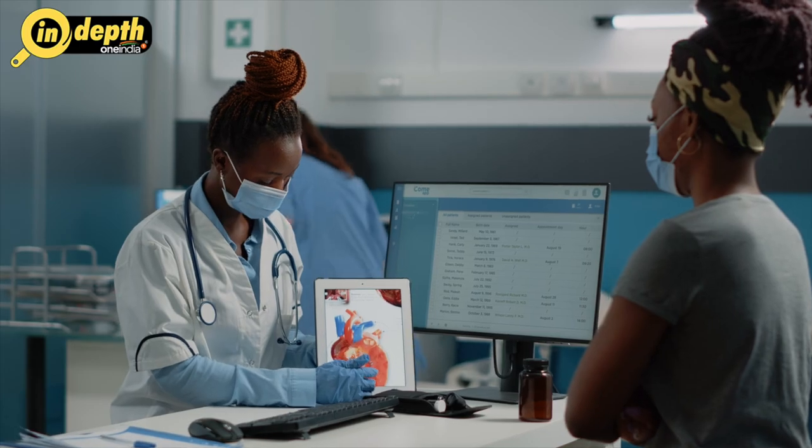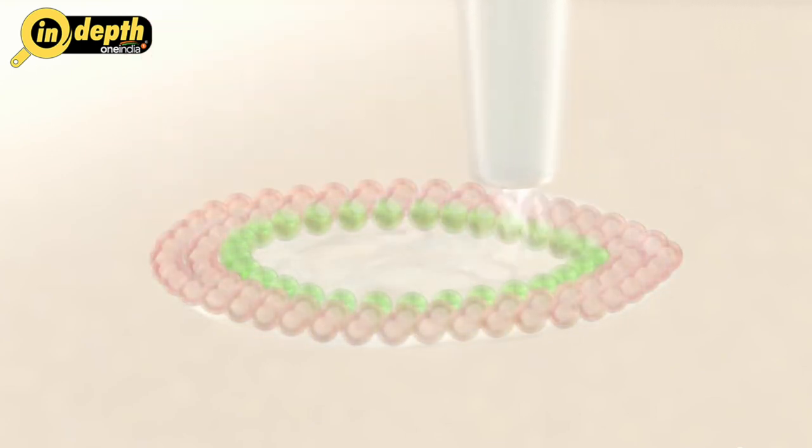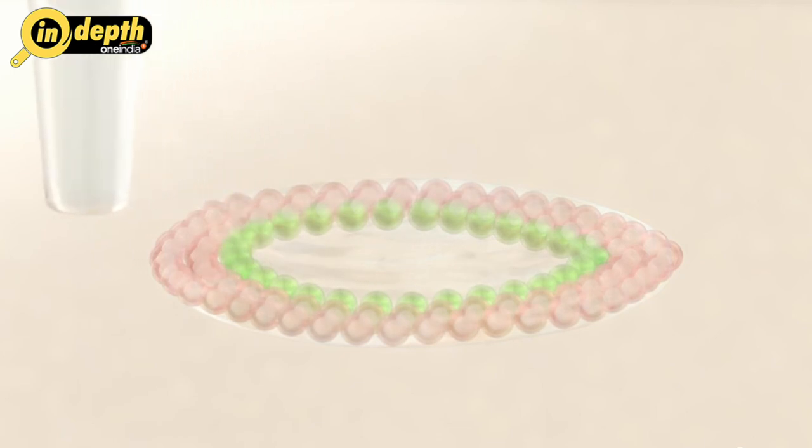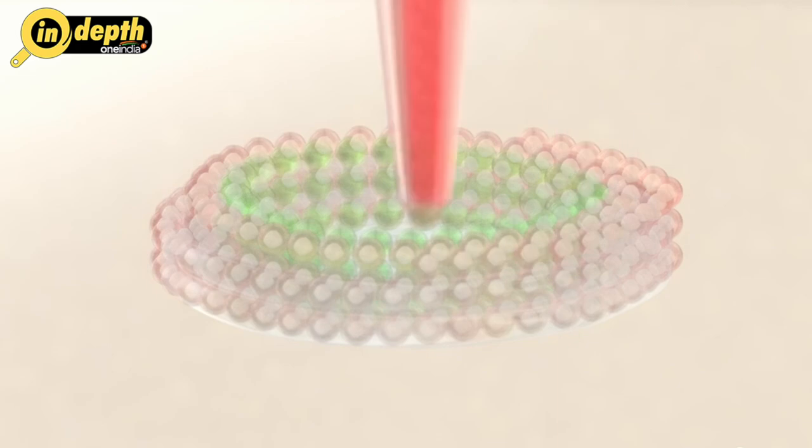The roots of organ printing can be traced back to the early 1980s when the idea of tissue engineering first emerged. Scientists and medical professionals began envisioning a future where damaged or diseased organs could be replaced with custom-made replicas tailored to fit each individual patient's needs.